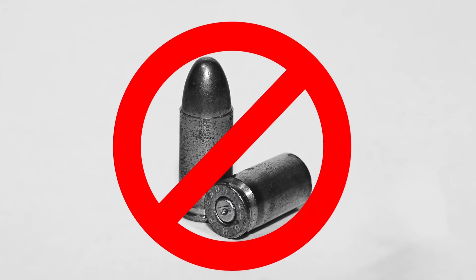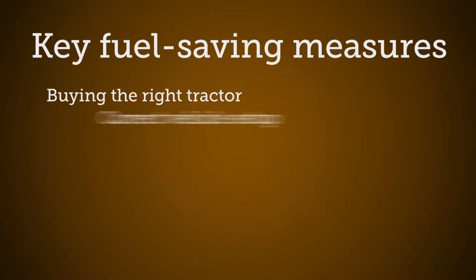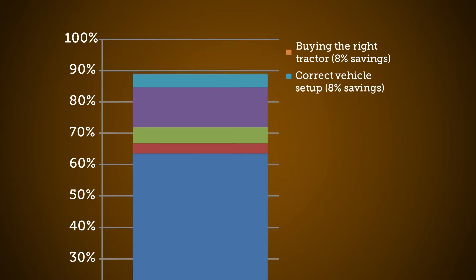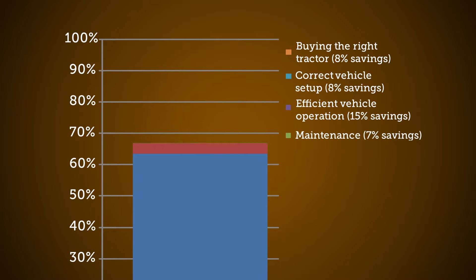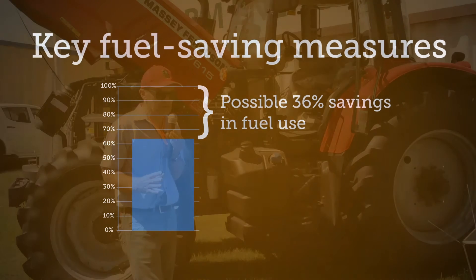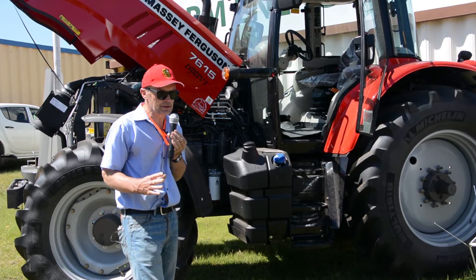Although there is no magic bullet to reduce fuel use, the New South Wales Farmers Energy Innovation Program has researched and consulted with industry experts to identify some of the most important steps that can help farmers save fuel. Key measures lie in operator behavior and in optimizing tractor setup, with the potential to save over 36% of fuel used on tractors. In this video, we explore the issues and listen to commentary from tractor expert Mark Francis for the best tips to reduce your fuel use out in the paddock.